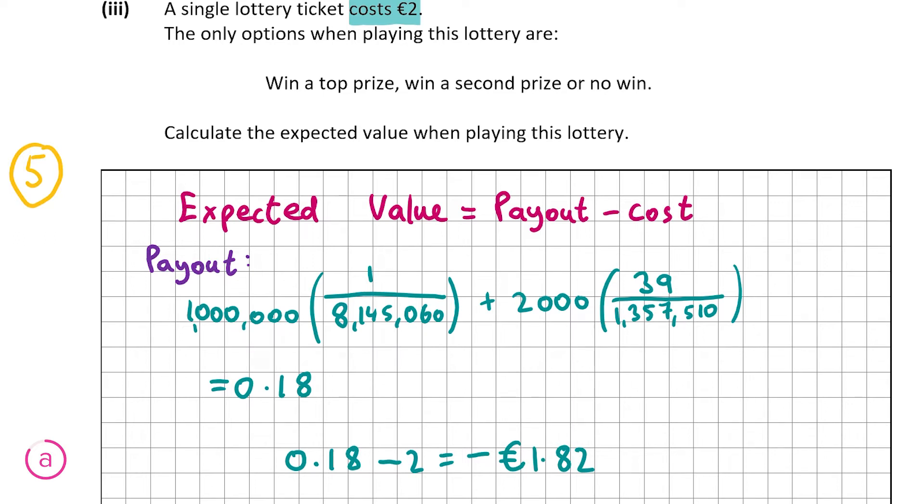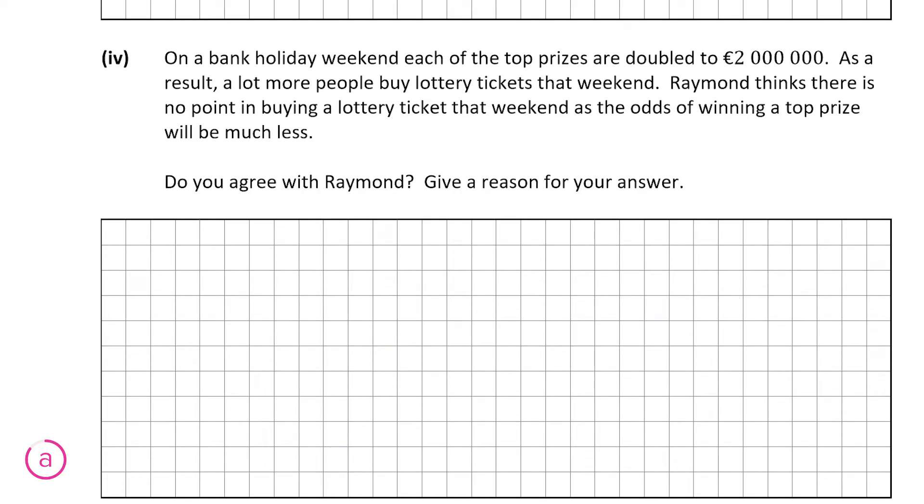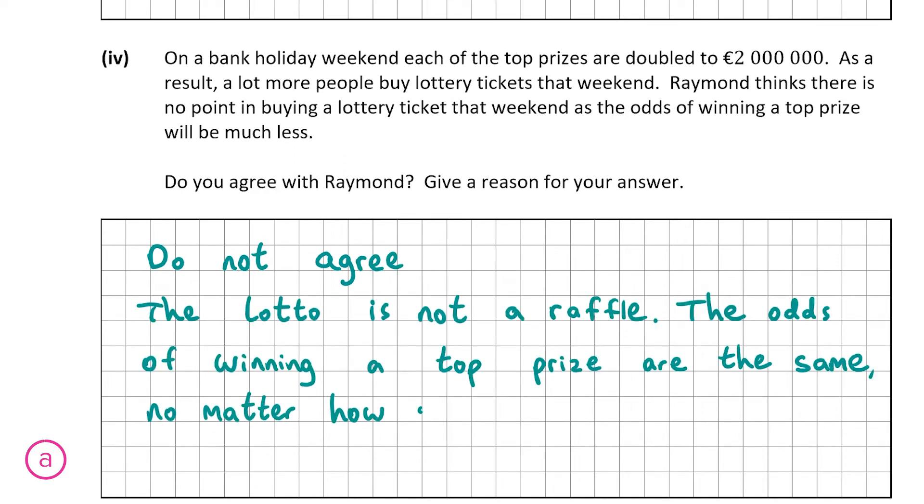Now for A part 4. On a bank holiday weekend, each of the top prizes are doubled to 2 million euro. As a result, a lot more people buy tickets that weekend. Raymond thinks there is no point in buying a ticket that weekend as the odds of winning a top prize will be much less. We don't agree with Raymond because it's a lotto, not a raffle. The odds of winning are the exact same no matter how many people play. In a raffle, the more people that play, the less likely each individual is to win — but the odds of winning the top prize in a lotto are the same regardless of how many people buy tickets.